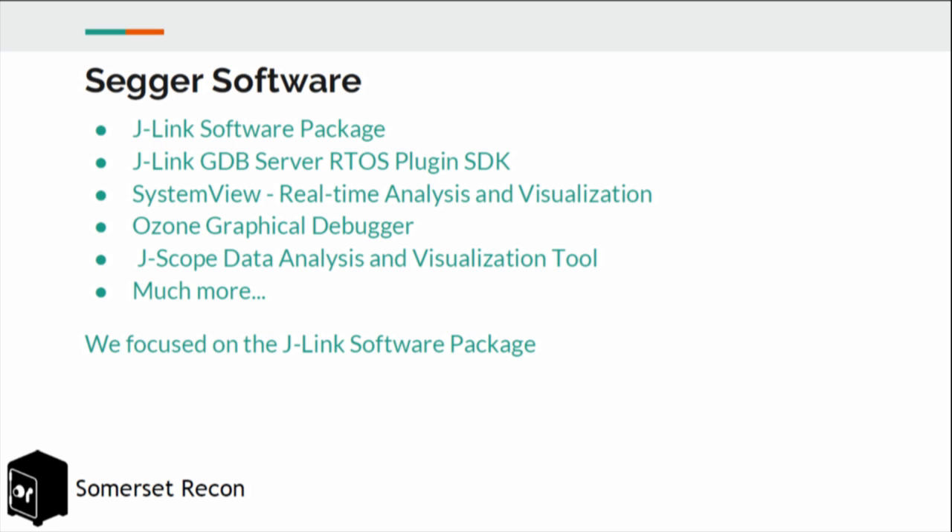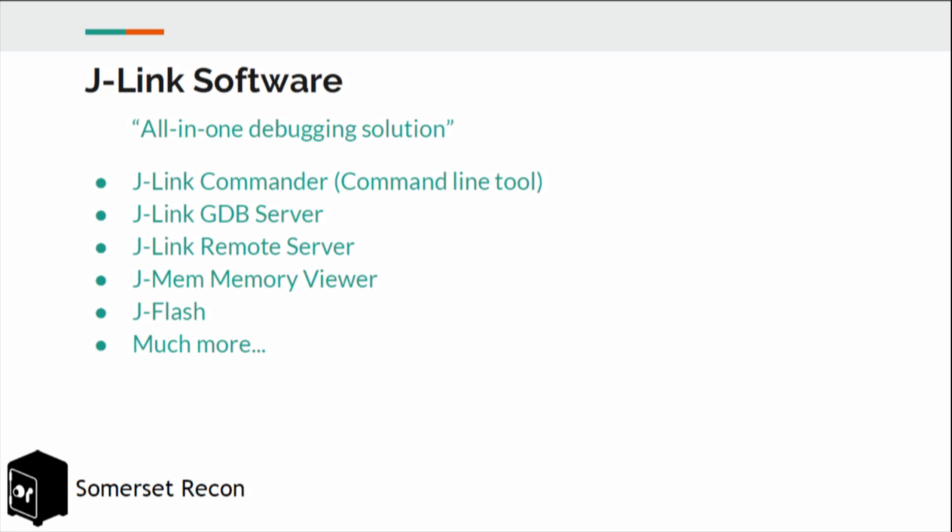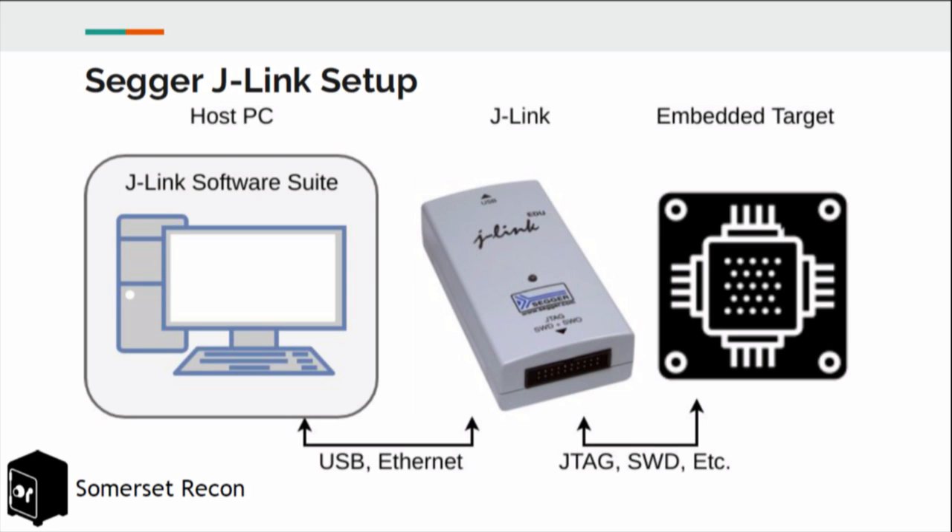Beyond hardware, they create a ton of software, including the software package used to control the J-Links themselves. They also have a GDB server, RTOS plug-in source development kit, real-time analysis visualization tools, and a graphical debugger. We primarily focused on the software suite, which includes J-Link Commander — a command-line tool — a GDB server, a remote server allowing client connections within the local network, a memory viewer, and a flashing tool. A typical setup has a host PC connected to the J-Link device over USB and Ethernet, which then connects to the embedded target over JTAG or SWD.